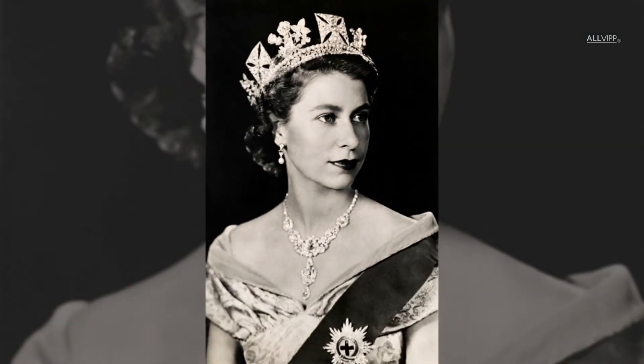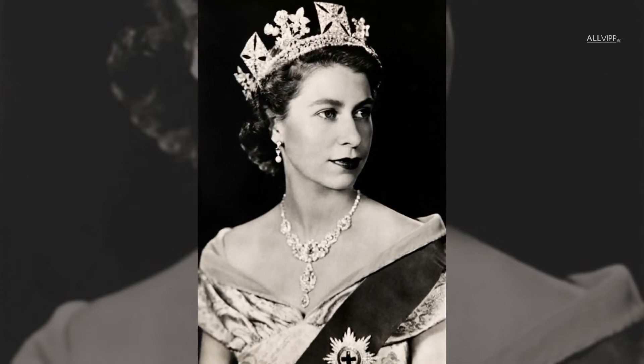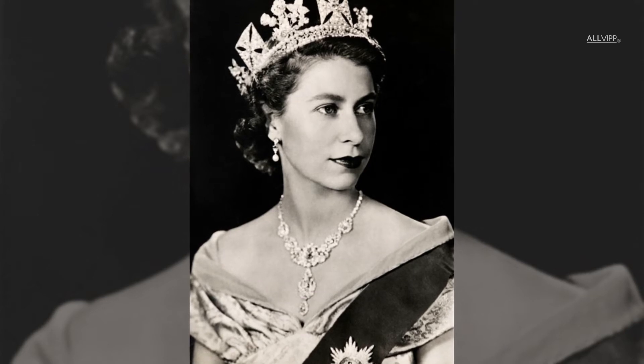The George IV State Diadem was actually a crown made for King George IV in 1821 for his coronation. Even Queen Elizabeth II wore it on her coronation day, shining its 1,333 diamonds.